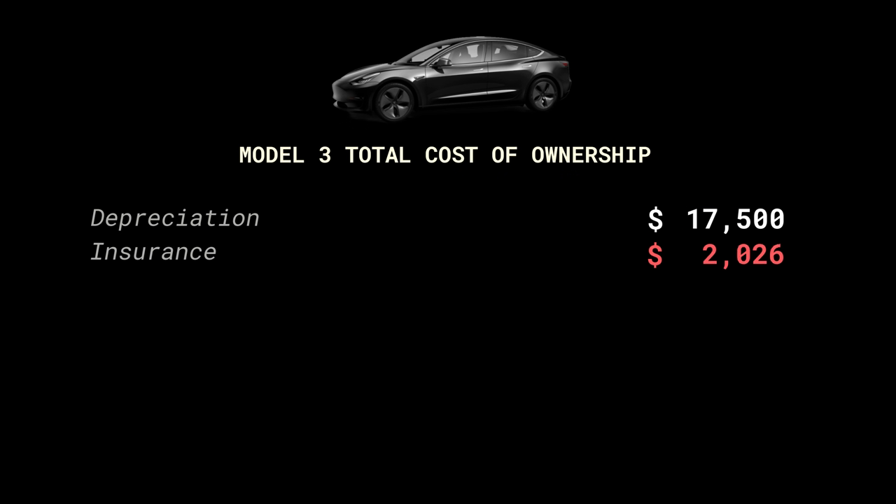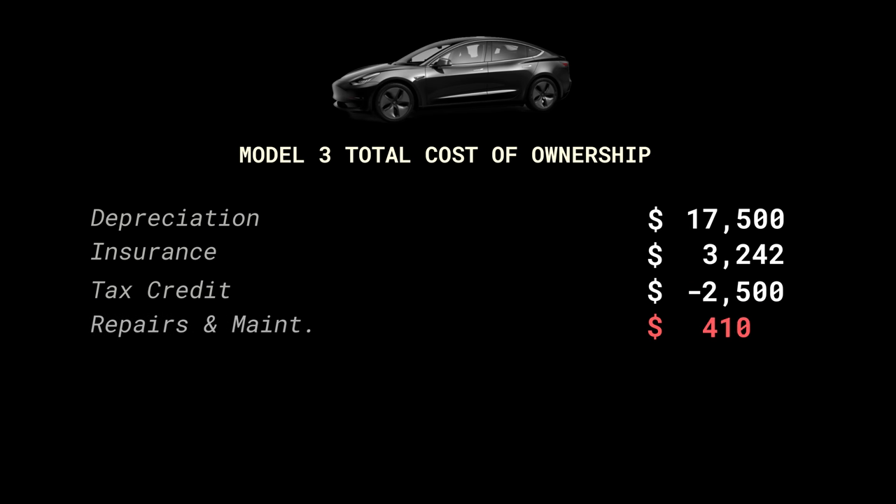For insurance, I spent $3,242 across two years and eight months, with an average of just over $100 per month. For the tax credit situation, back in 2018, some things happened with my taxes that prevented me from getting the $7,500 federal tax credit, which was a bummer. But I did end up with the $2,500 state rebate in California. My repairs and maintenance total was $1,411, and for taxes and fees, I paid $4,866.